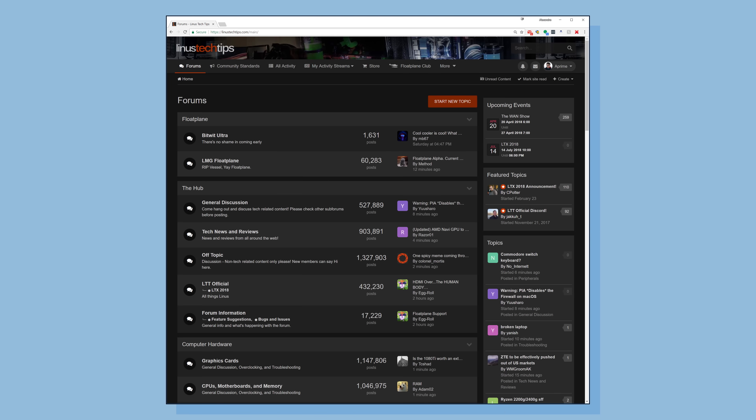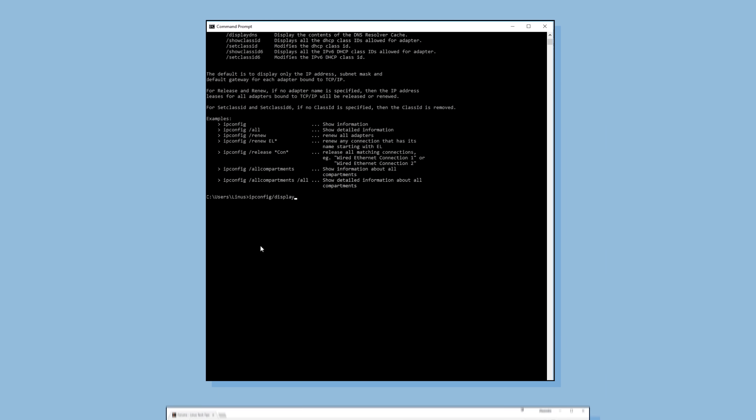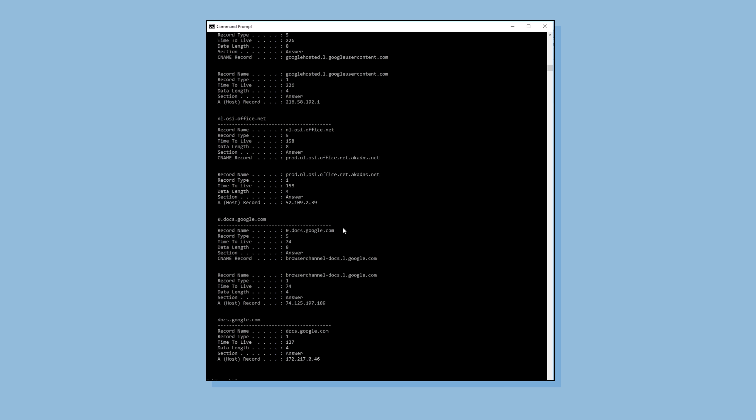But what if 1.1.1.1 isn't faster than what you're already using? Is there any point switching to it? Believe it or not, yes, because there are privacy advantages as well. Even if you're visiting an HTTPS website — one that supports encrypted data transfer — the fact that you searched for that site in the first place is still known by your DNS resolver. This means that by default, your ISP, your mobile network provider, and every Wi-Fi network you've ever connected to have a comprehensive list of every site you visited while using them.